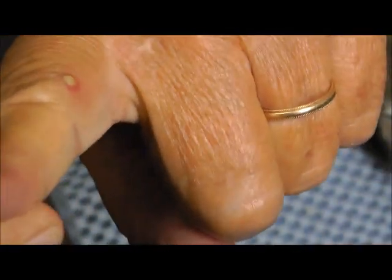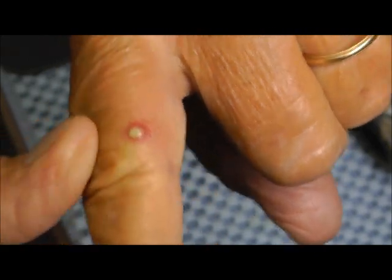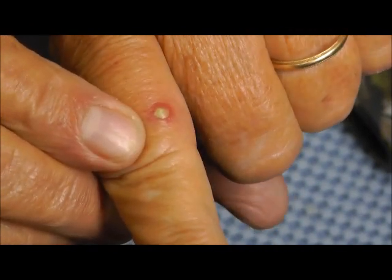There's a pustule where that fire ant bit me — now imagine getting worked on by a couple hundred of them.